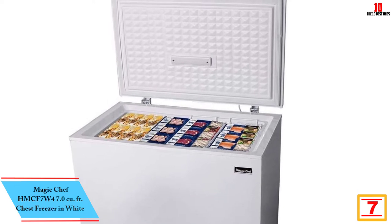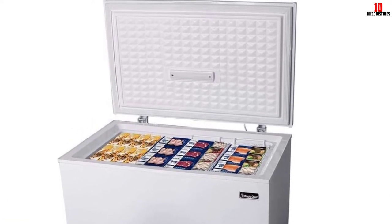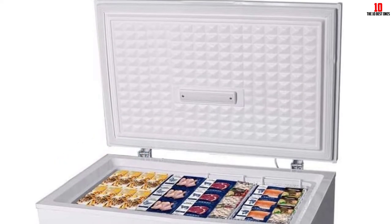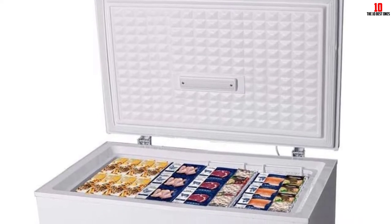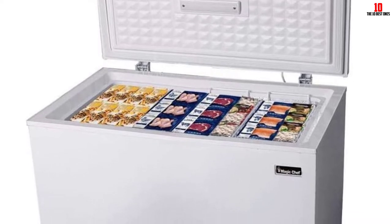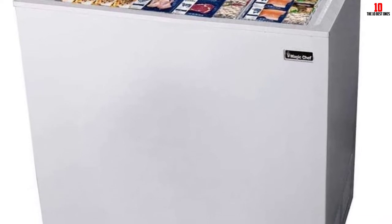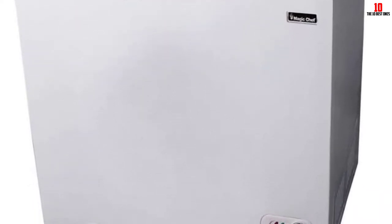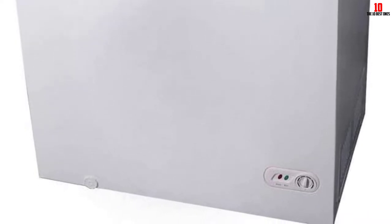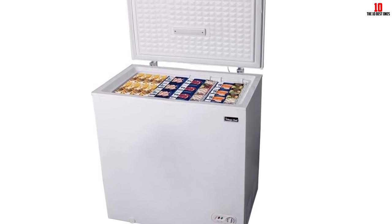At number 7, we have the Magic Chef HMCF7W4 chest freezer in white. It's a quality pick if you're searching for a chest freezer but looking to save some money. It covers all the bases with two bulk storage baskets, a temperature dial you can set anywhere from minus 8 to 6 degrees Fahrenheit, and LED lights. You can organize frozen pizzas and vegetables thanks to a removable divider. Note that this model is not frost-free or self-defrosting — you'll have to use the included drain to defrost the unit yourself.